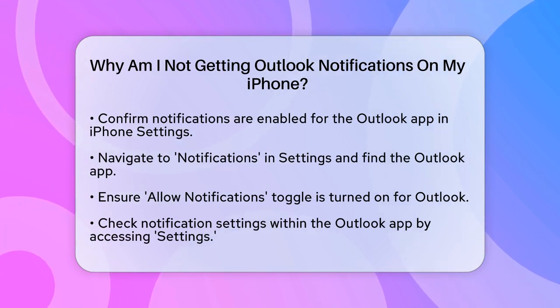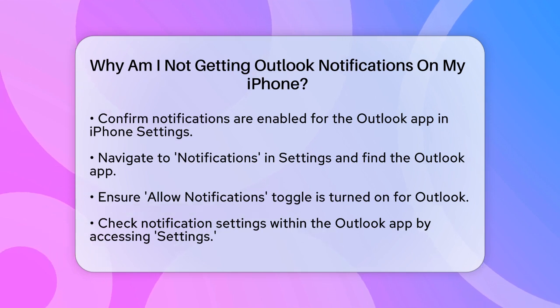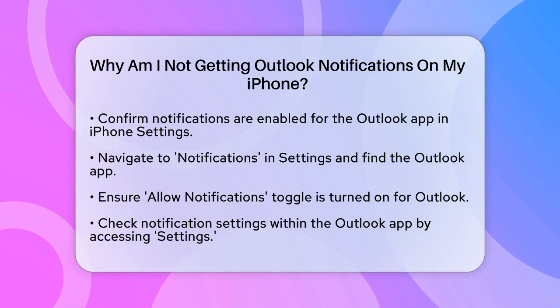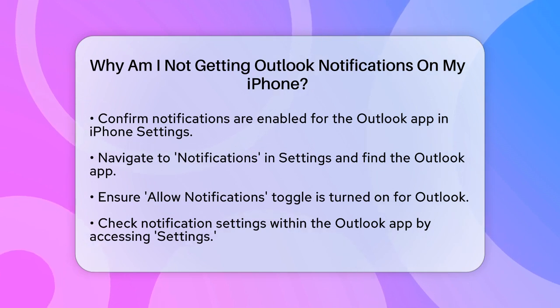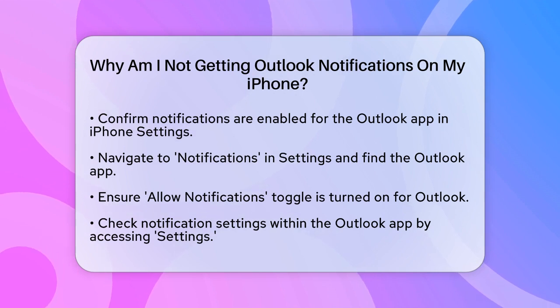First, make sure that notifications are enabled for the Outlook app on your iPhone. To do this, go to your iPhone's Settings, then tap on Notifications. Scroll down and find the Outlook app, and ensure that the toggle switch for Allow Notifications is turned on.